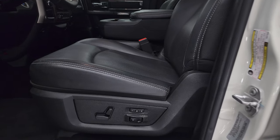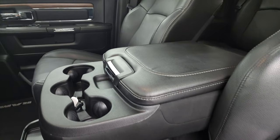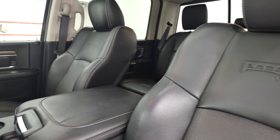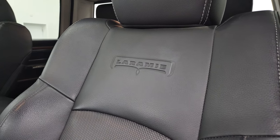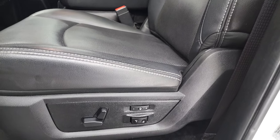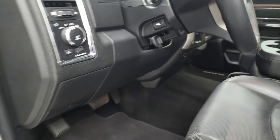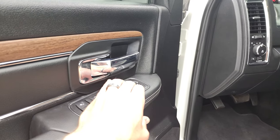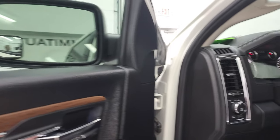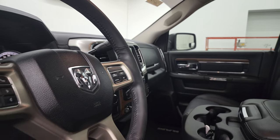The Laramie package gives you the black leather interior with 40-20-40 split bench seating in the front. You get the Laramie embossed backrest, memory driver seat, lumbar, factory floor mats, auto headlamps, power pedals, power windows, power locks, and power mirrors. These mirrors do power fold in — I always like showing both sides so you know that both sides are working properly.